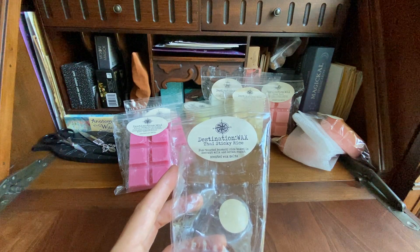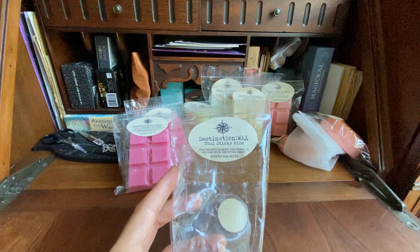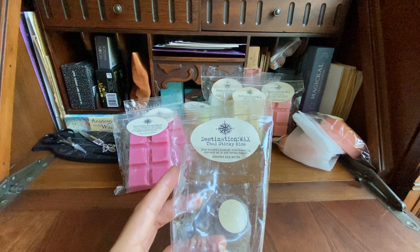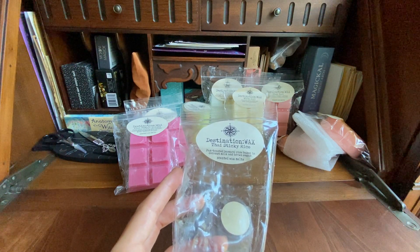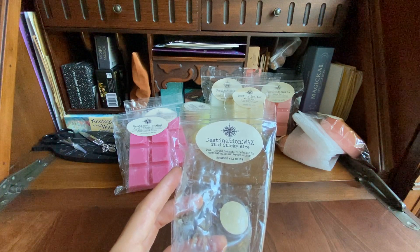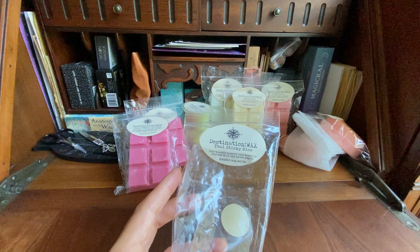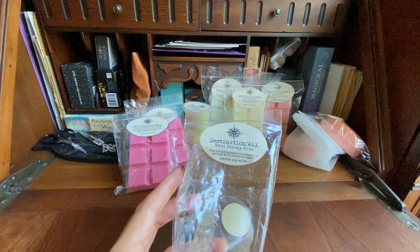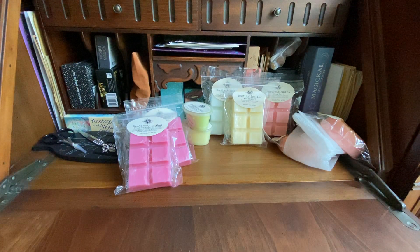Wow, when you first smell this you do feel like you're at a Thai restaurant. It takes me back to Thailand again. It definitely has that toasted, roasted kind of rice mixed with coconut milk. The coconut milk is not overpowering, which I was worried about — sometimes with different vendors the coconut milk oils are so sweet. But this one is authentic, and that brown sugar note is really good. I'm very happy about this.